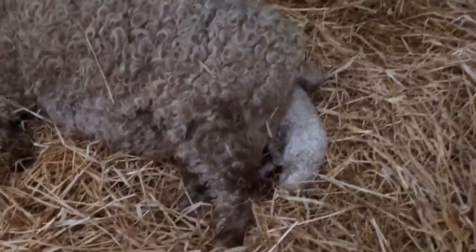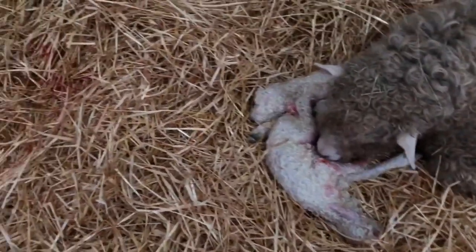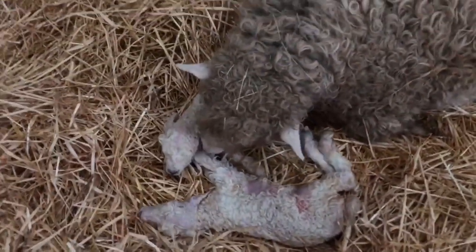She's just popped the second twin out, so I'm just going to take that round to mum. Now what I'm going to do - it's taken in some fluid - is give it a swing backwards and forwards just to clear its lungs and get it breathing the air. Nice little lamb as well.